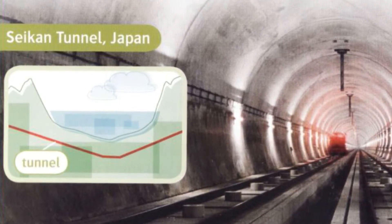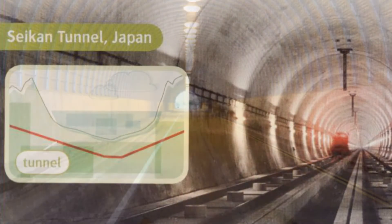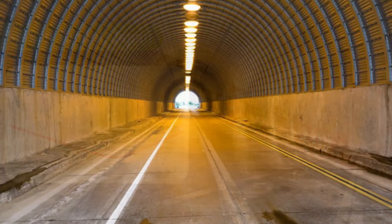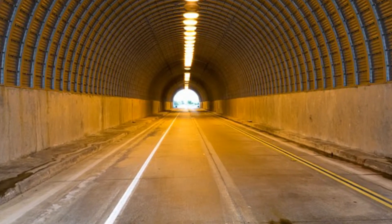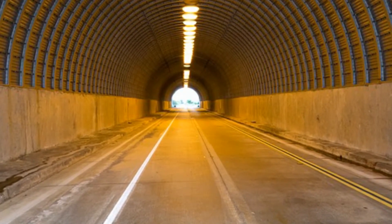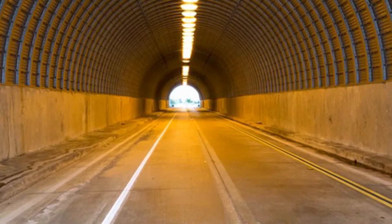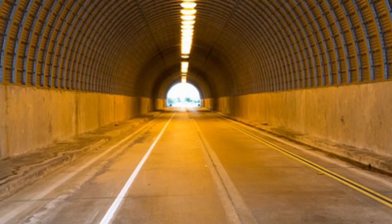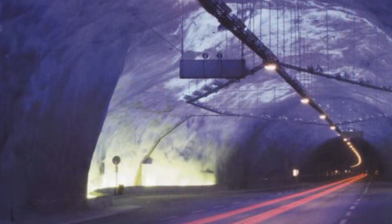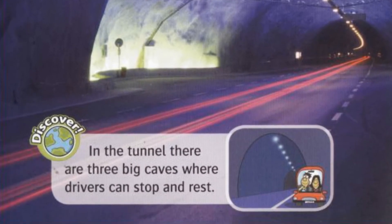The tunnel is for trains, but now many people prefer to travel by plane. One of the longest road tunnels is the Laerdal Tunnel in Norway. The tunnel is nearly 25 kilometers long and it goes through a mountain. It was built because there's too much snow on the mountain roads in winter. Discover — in the tunnel, there are three big caves where drivers can stop and rest.